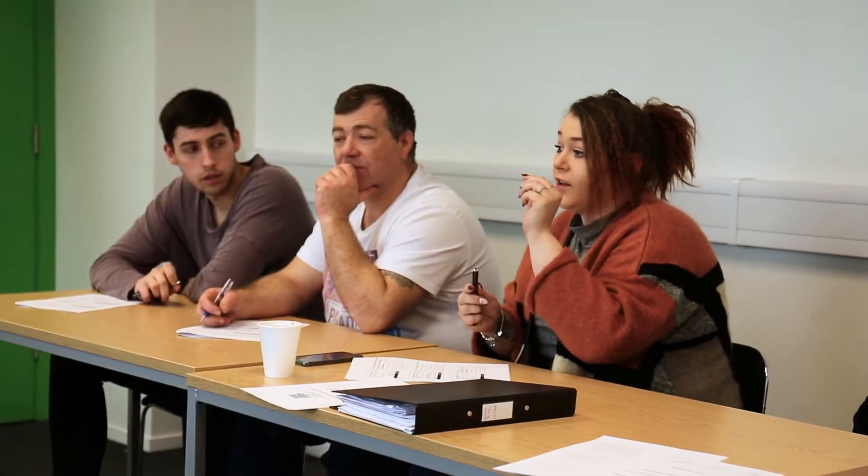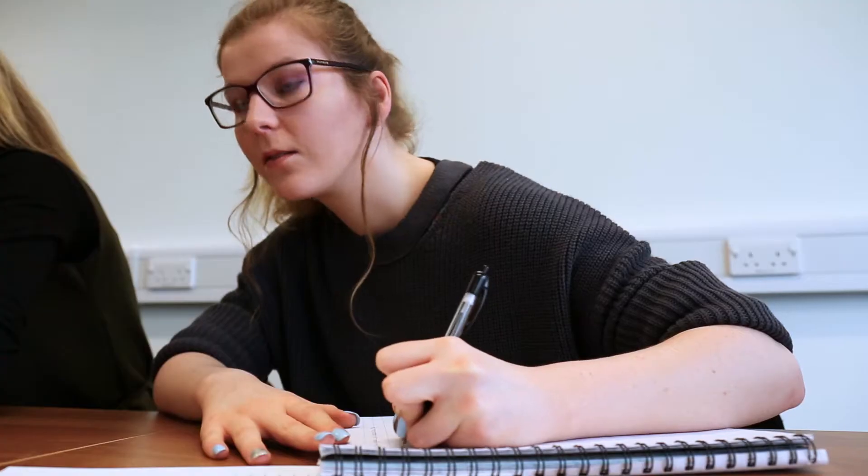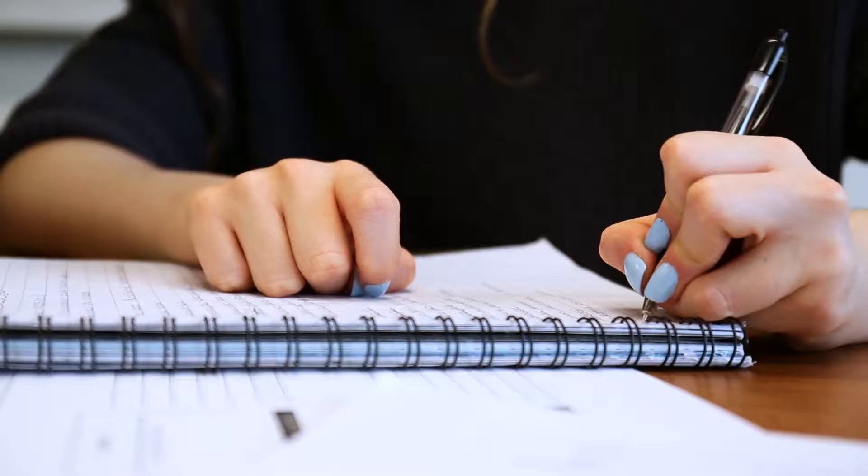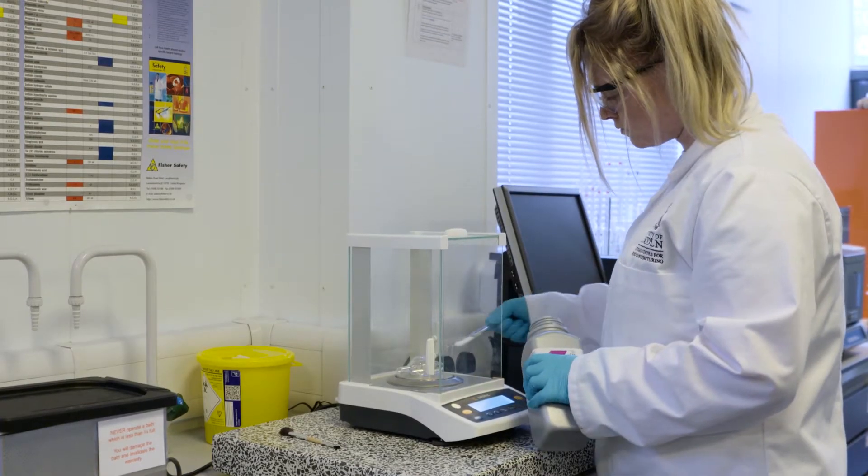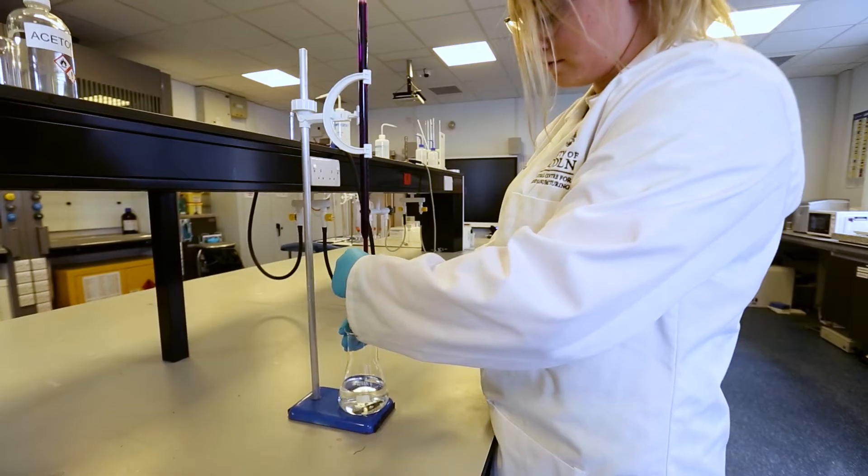We offer a one-stop shop for employers from level 2 through to level 6. Level 2 is for those that are just starting into the industry or perhaps those that have low-level skills. Level 3 advanced apprenticeships allow people to explore more technical roles and is the equivalent of A-levels or BTEC.